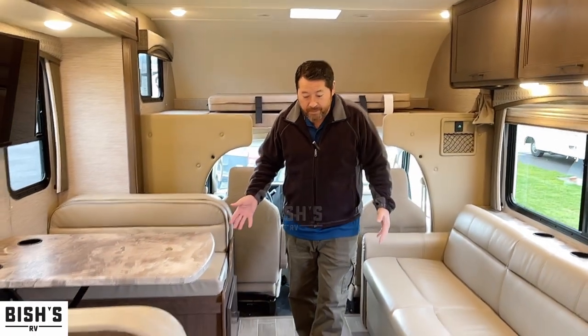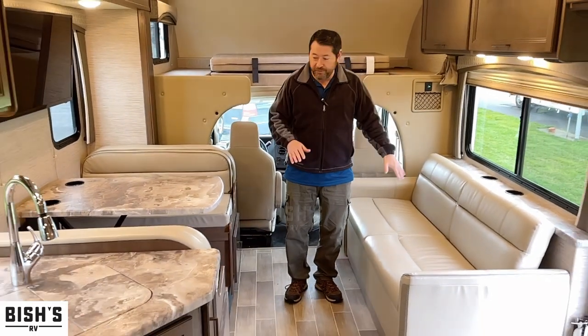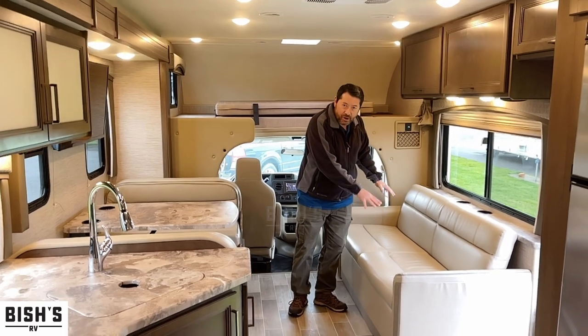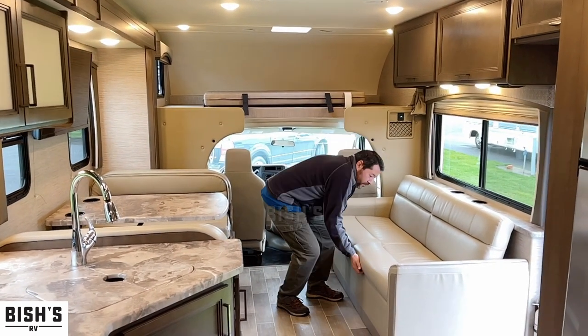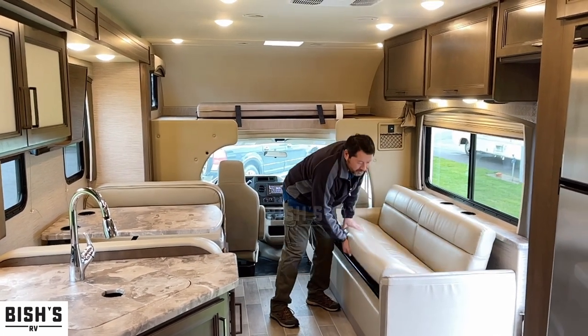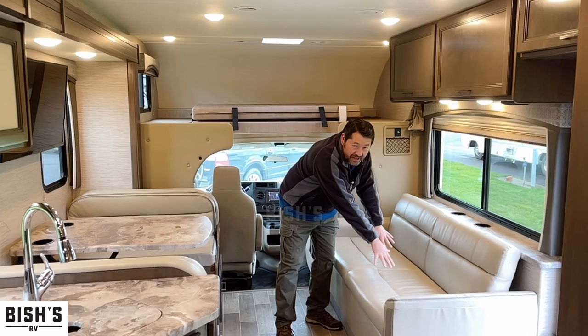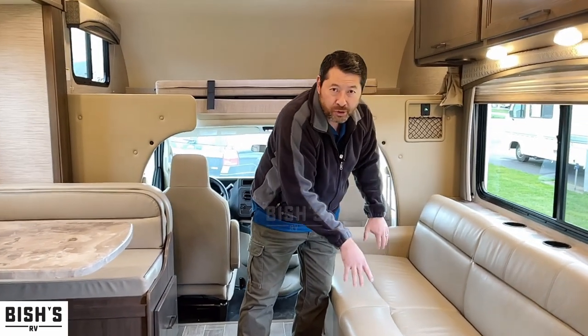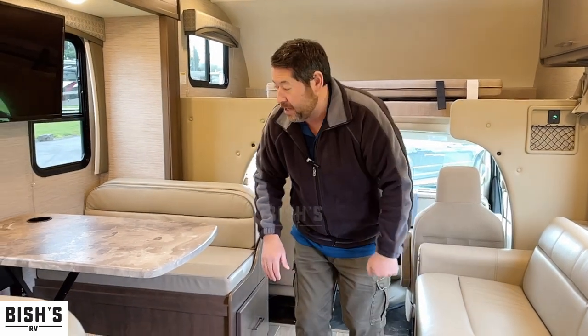Look at this living room setup. I really like the opposing sofa dinette here. This sofa is what they call a jackknife sofa — it converts into a bed very easily. You can also store things underneath here: water, your first aid kit, jumper cables, stuff like that.